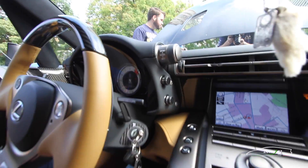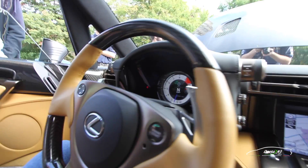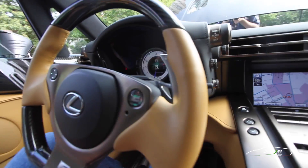I assume you can drive this in auto, but you always drive it in manual? Correct. It's an automated manual, but in automatic it really doesn't feel right. It's much more fun to use the paddles to shift around.